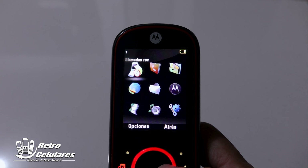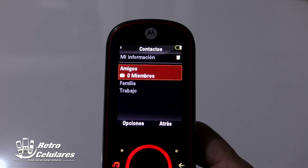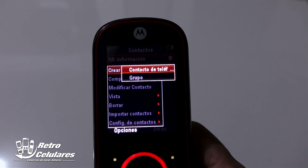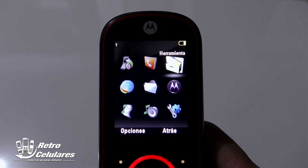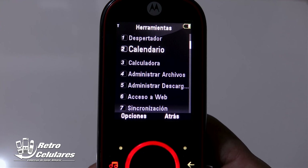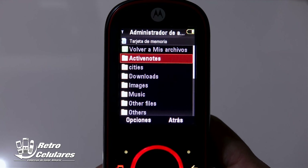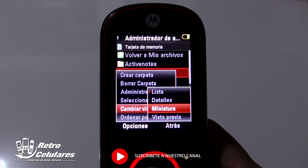El primer ícono correspondía a las llamadas recientes realizadas en el dispositivo, mientras que el segundo era contactos, donde podías organizarlo por grupos de amigos, familiares o trabajo, con las típicas opciones de añadir o modificar información. En la opción de herramientas encontrabas aplicaciones como despertador, calendario, calculadora, y administrador de archivos, que te dejaba ver información tanto en la memoria interna como externa, además de poderla manipular e incluso cambiar el tipo de vista de previsualización de los archivos.